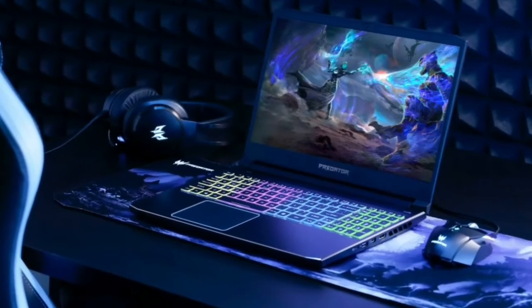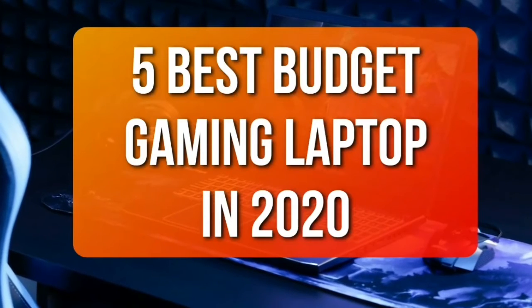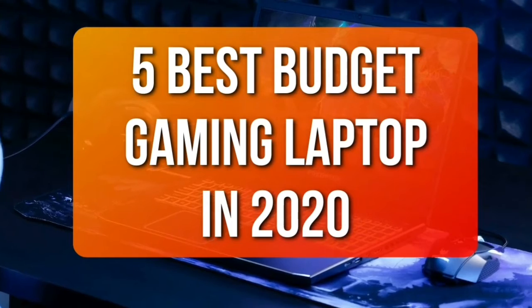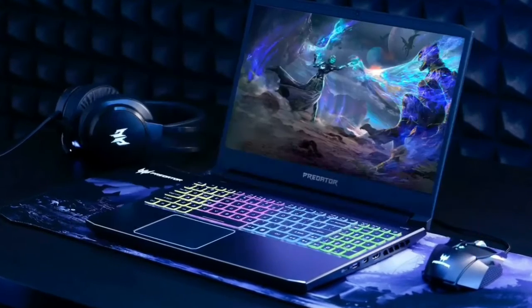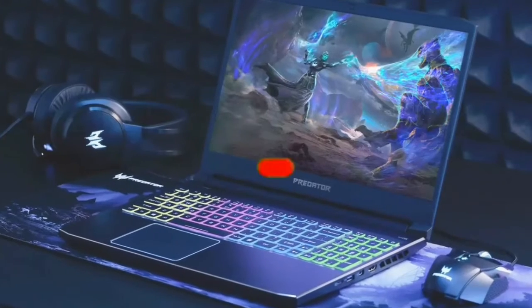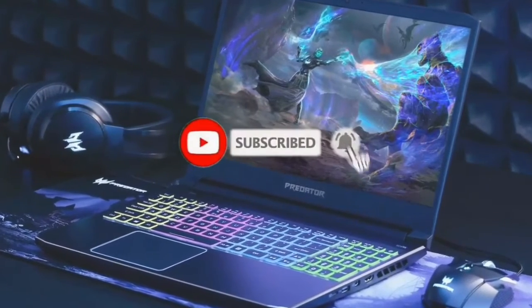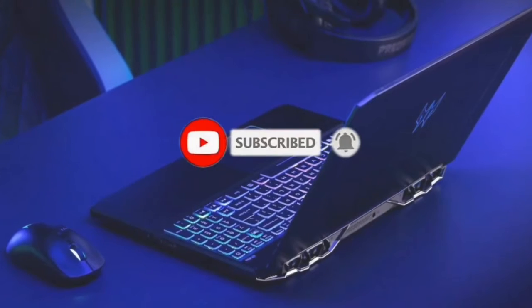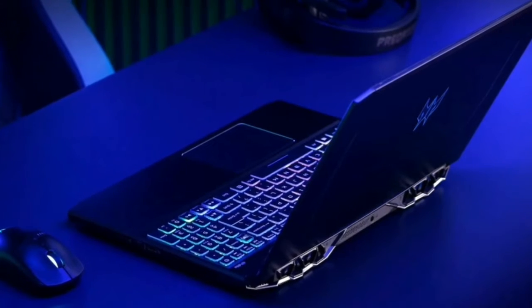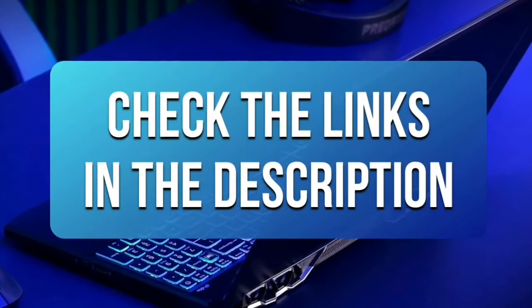Hey guys, in this video we're going to be checking out the five best budget gaming laptops for 2020. I made this list based on my personal opinion and hours of research, and I've listed them based on hardware performance, design, features, and price. I've included options for every type of consumer, so let's get started.